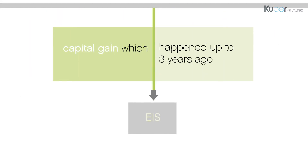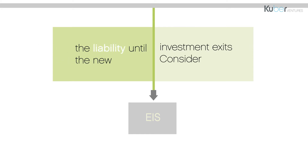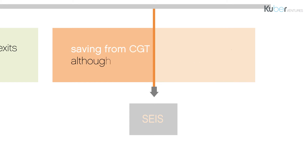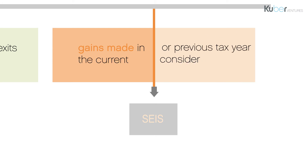Clients with a capital gain which happened up to three years ago can use EIS to reclaim any CGT paid and defer the liability until the new investment exits. SEIS investments have a higher income tax relief and also offer a permanent saving from CGT, although it is only possible to access gains made in the current or previous tax year.